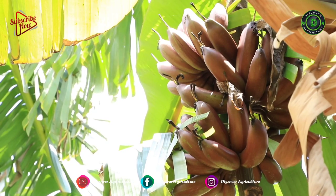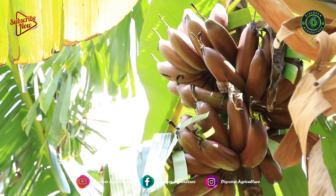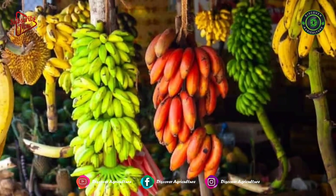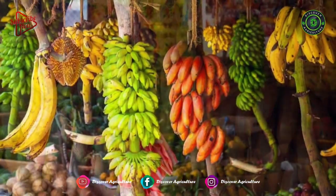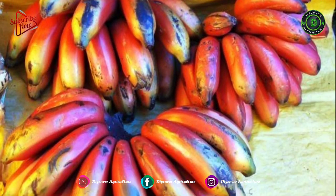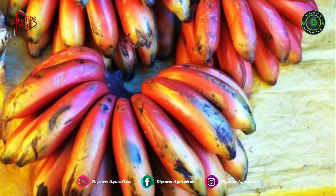Bananas are the most popular tropical fruit that offers great taste and nutrition. There are more than 1,000 different varieties of bananas all over the world, and each of them comes with a unique color and flavor. Here are some of the unique varieties of bananas.